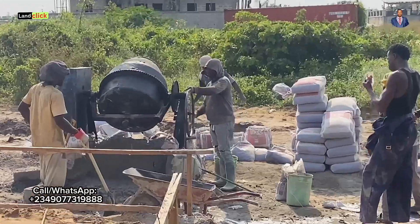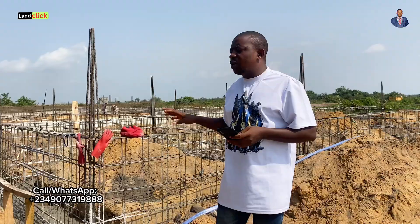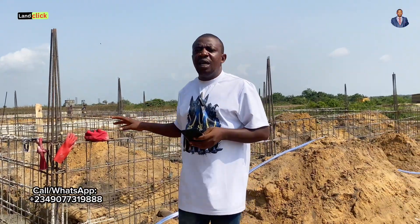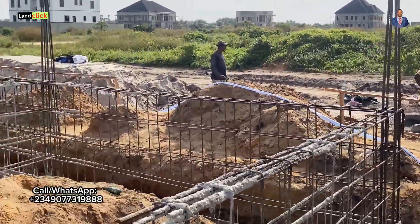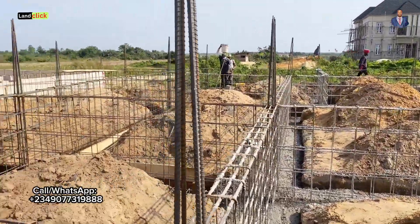Today I want to share with you the cost of doing a rough foundation here in Lekki Lagos. I am a realtor and also a contractor here in Lekki Lagos, and most times when we sell land to people we also assist them with their construction, so we have detailed cost breakdowns.